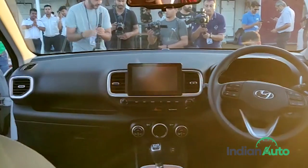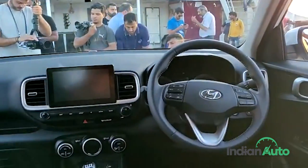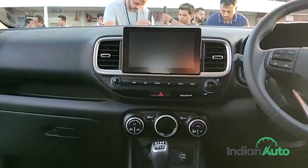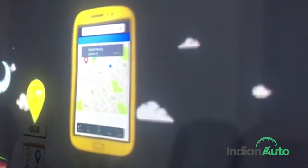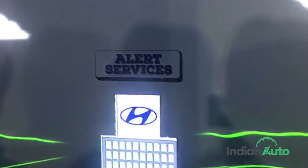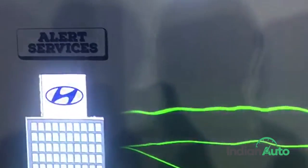However, while the exterior definitely makes a statement, inside is where the car really shines. Without a doubt, the biggest talking point of the Venue is the debut of Hyundai's Blue Link system. The Blue Link setup features inbuilt telecommunication capability that is powered by a Vodafone-sourced eSIM and uses a cloud-based voice recognition platform.